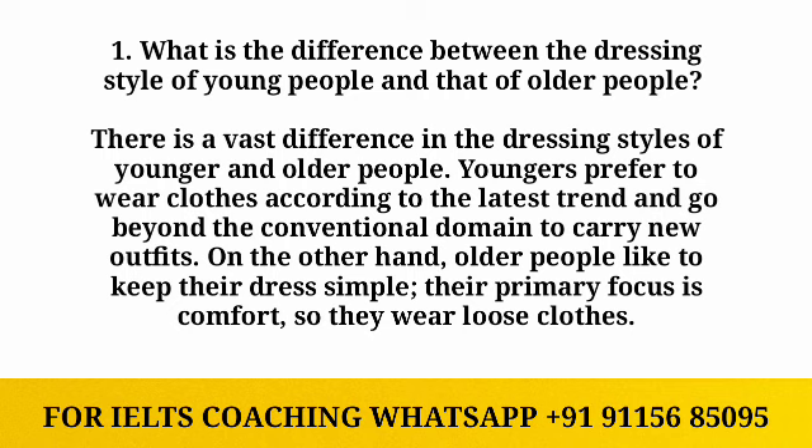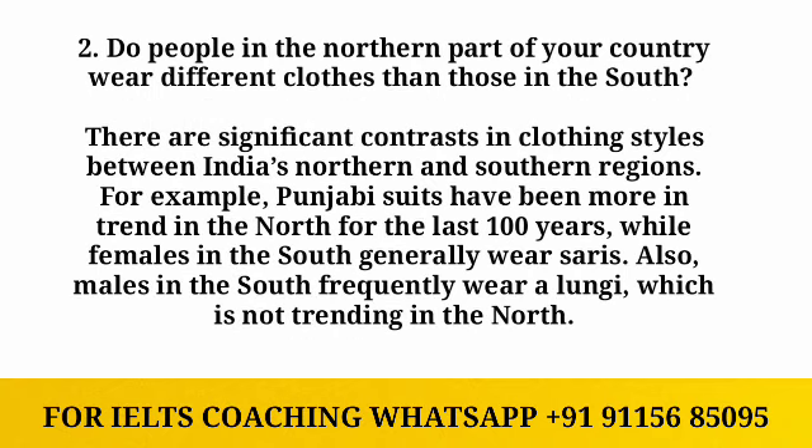On the other hand, older people like to keep their dress simple. Their primary focus is on comfort, so they wear loose clothes.